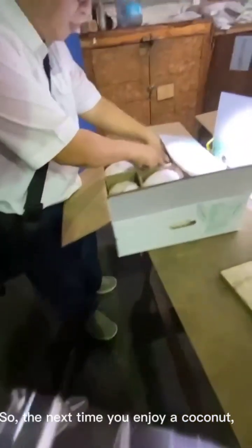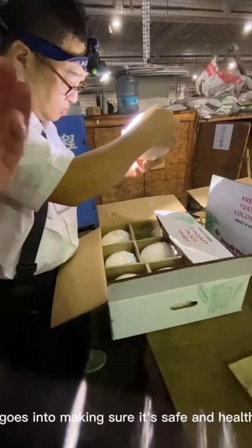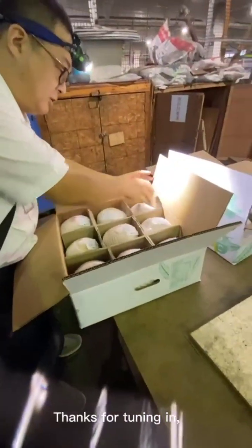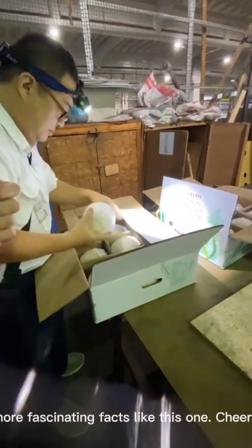So, the next time you enjoy a coconut, remember the hard work and dedication that goes into making sure it's safe and healthy for you to enjoy. Thanks for tuning in, and don't forget to follow and subscribe for more fascinating facts like this one.